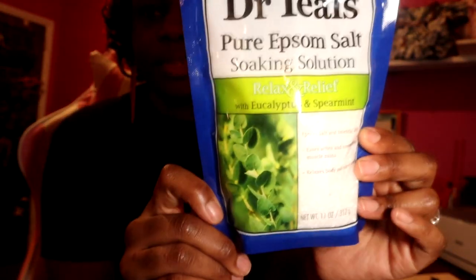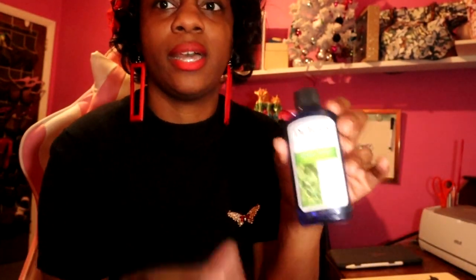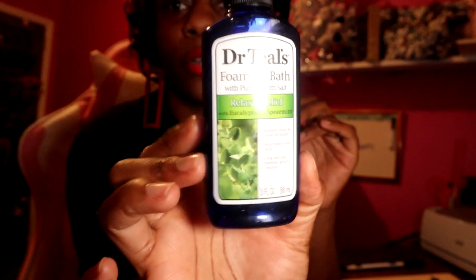So far I've only tried two scents. The first one — the lavender — is probably my favorite. And now this one, the eucalyptus and spearmint, which actually smells so good as well. I also got the travel-size bottle of the bubble bath. Love that!